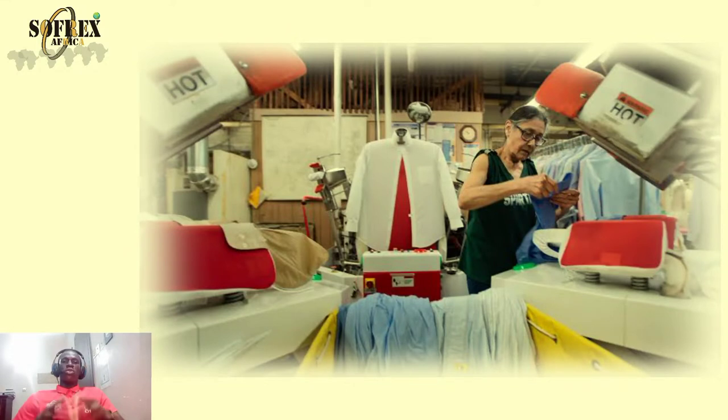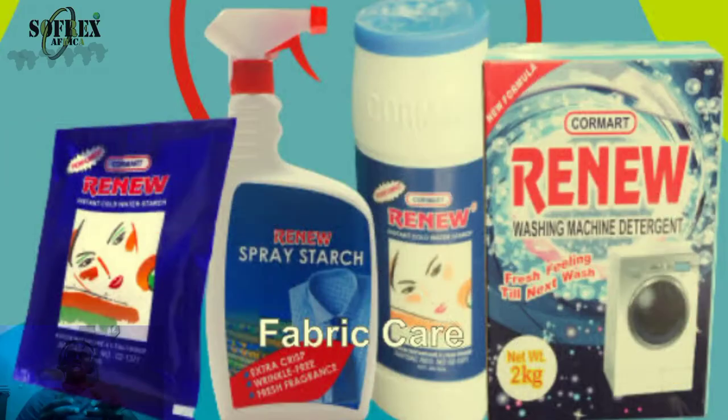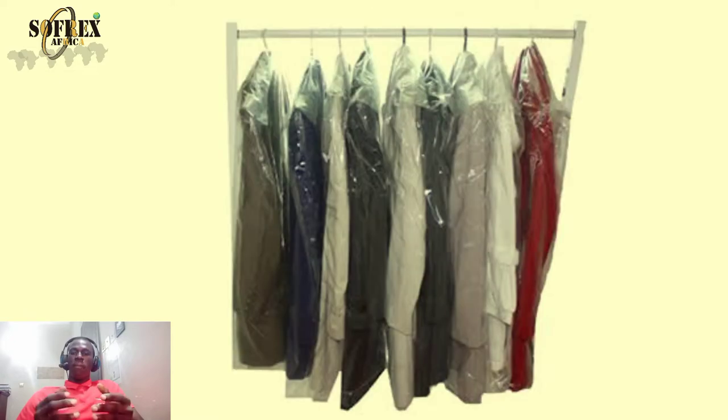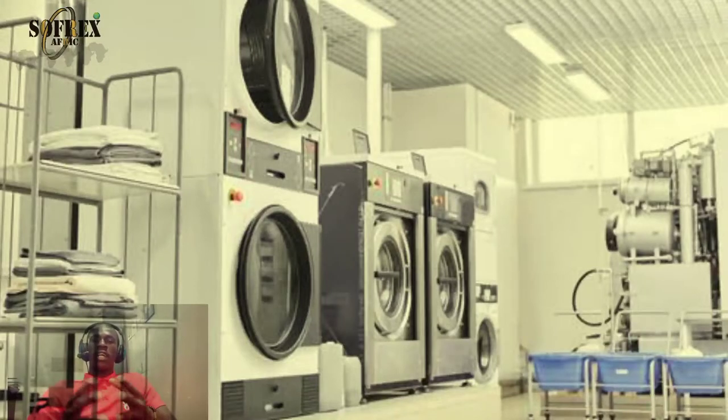Starting with the first question — costs involved — there are important dry cleaning equipment you need to purchase to render good services. These include: a washing machine, dryer, generator, iron, ironing board, starch, cloth drying racks, waste bin, table covers, and packing nylon. All of these must be purchased before you start, but try to minimize cost when purchasing.